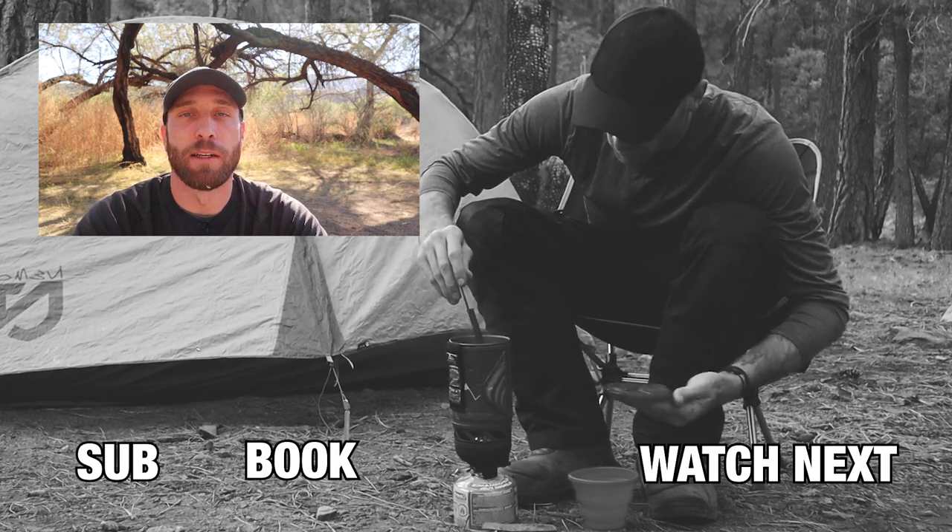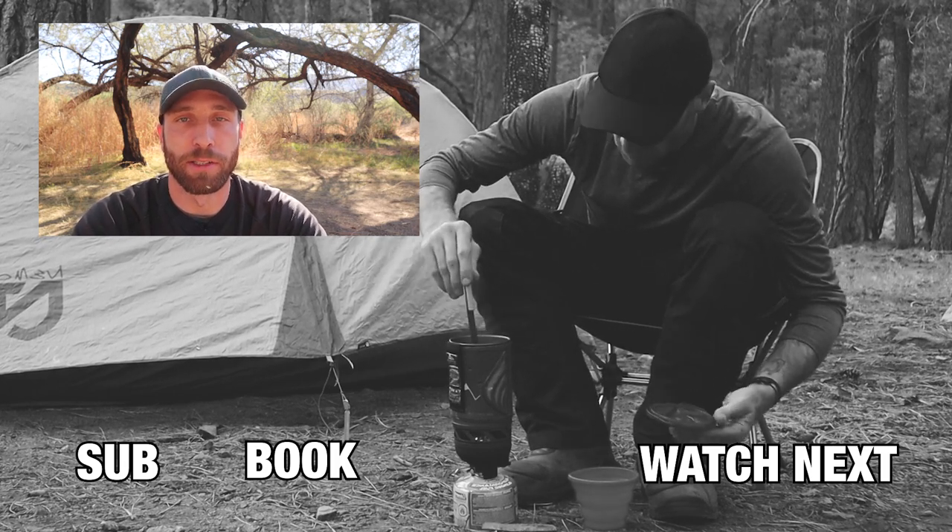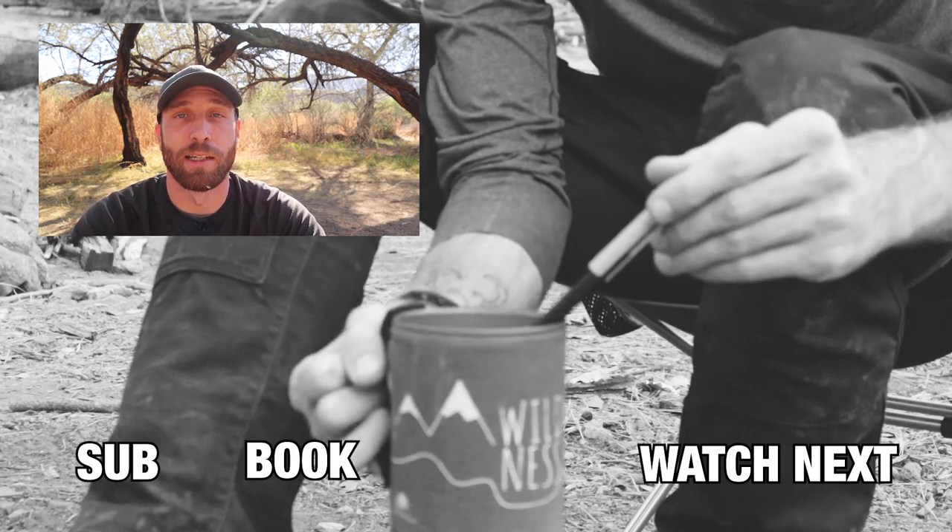Anyway, those are my five tips for finding a campsite while traveling on your motorcycle. Hopefully you found this video useful, and I'll catch you guys in the next one.